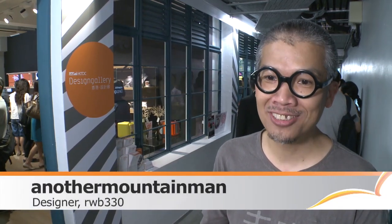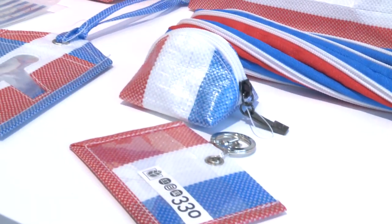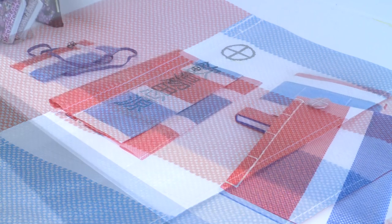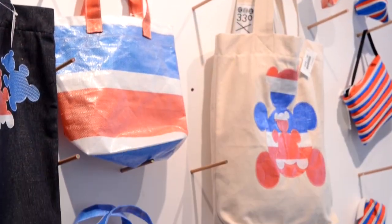Whoever comes to the gallery, it has to be local design, local favorite, authentic Hong Kong — that's how we like to see it, no matter on the creative side or the subject matter. Using the iconic red, white and blue plastic canvas material, RWB330 produces hip items with a distinctly local flavor. What I bring to Hong Kong people and to the creative world is the positive energy of Hong Kong.